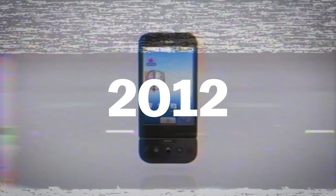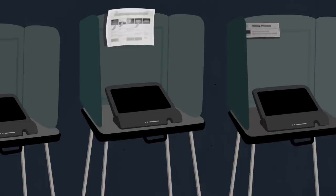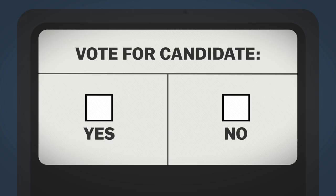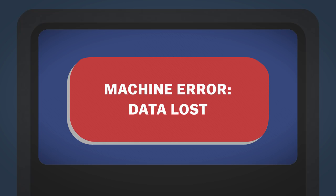Since they're not connected to the internet, remote large-scale meddling would be almost impossible. The biggest problem is that they're so old, some of them may not be working right. For over a decade, there have been reports of apparent vote flipping, machine errors, and hardware breaking down across the country.